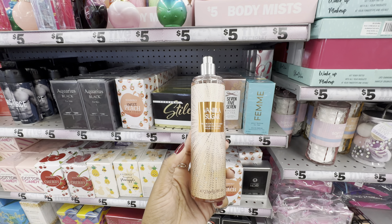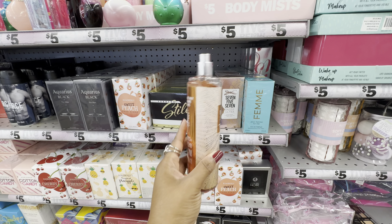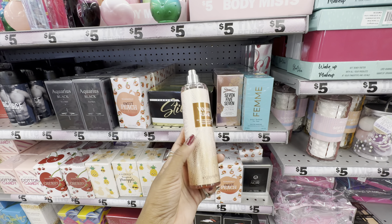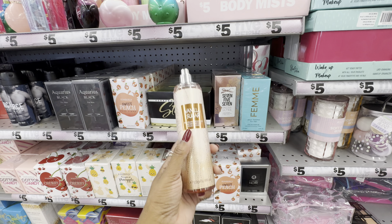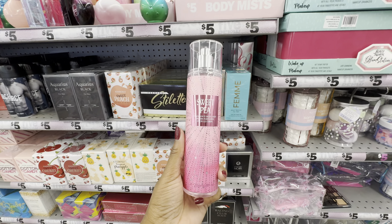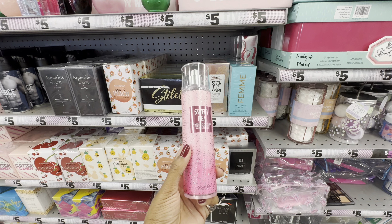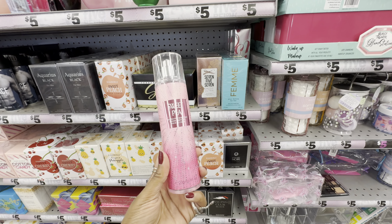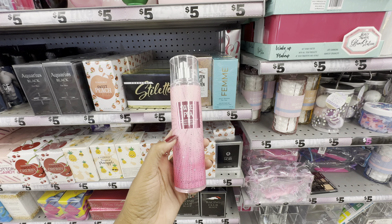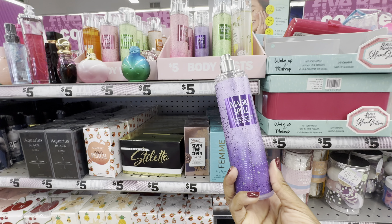The vanilla sugar definitely smells just like Bath & Body Works Warm Vanilla Sugar — a great dupe if you don't want to spend $18 to $20 at Bath & Body Works. The sweet pea smells like a cousin to Bath & Body Works sweet pea, but for an exact dupe check out Walmart's Body Ecology brand — their sweet pea is an exact match.